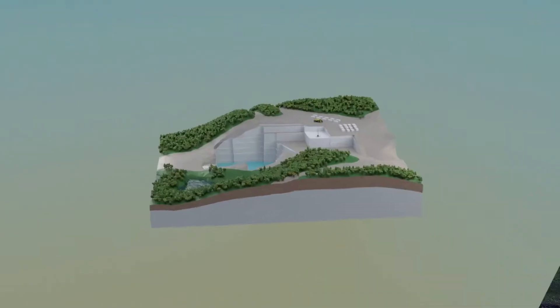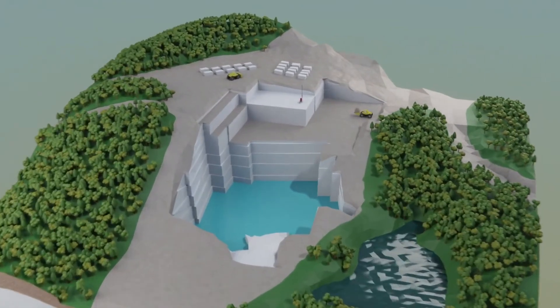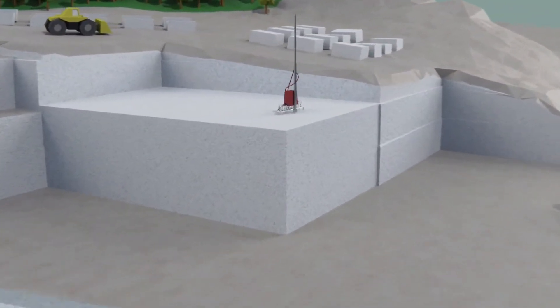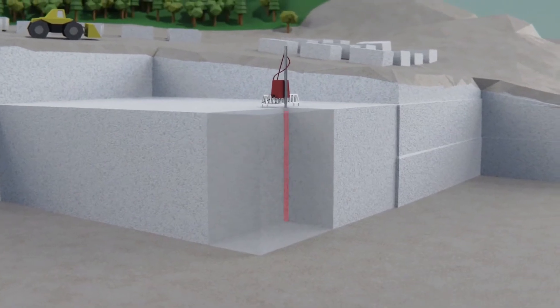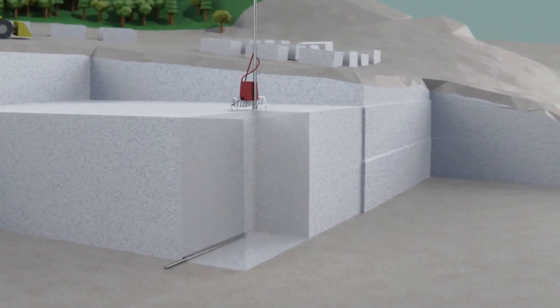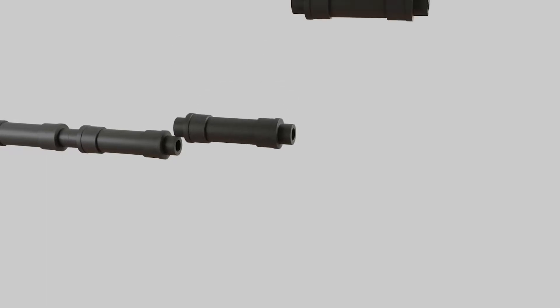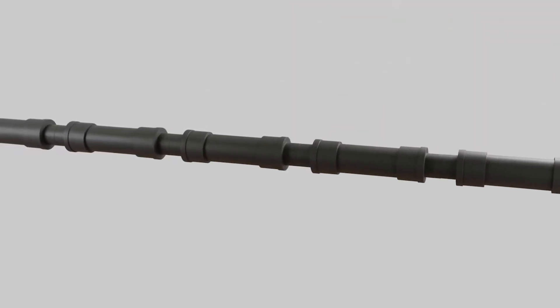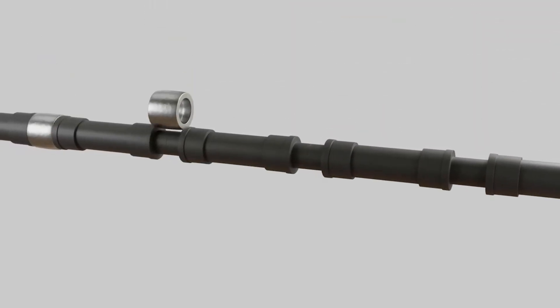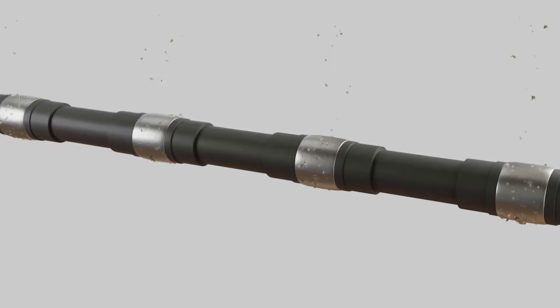Now, let's see how we extract the granite from the ground. We start by drilling what we call pilot holes. These pilot holes will become the edges of our block and determine its length, width, and depth. Then we use diamond wire saws, which are extremely long plasticized wires with metal junctions called annuli, fitted with crushed diamonds.